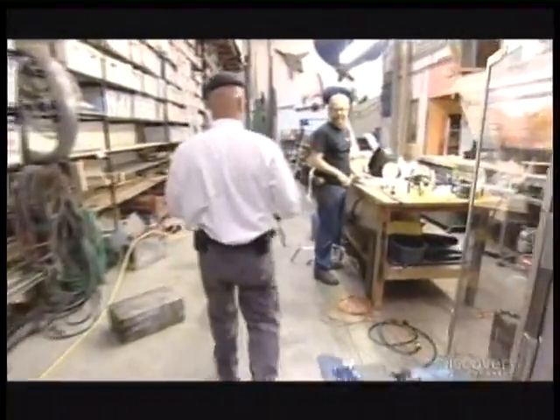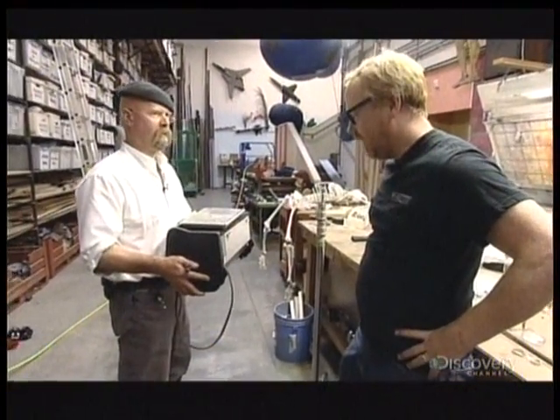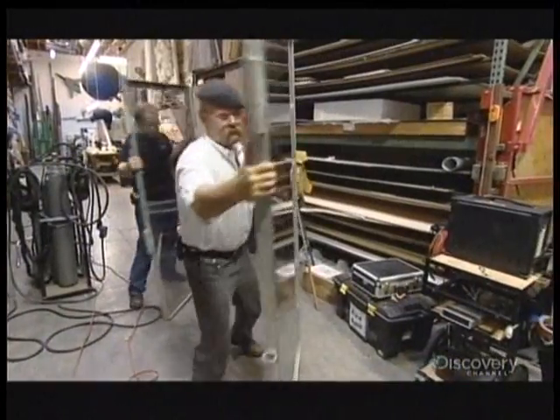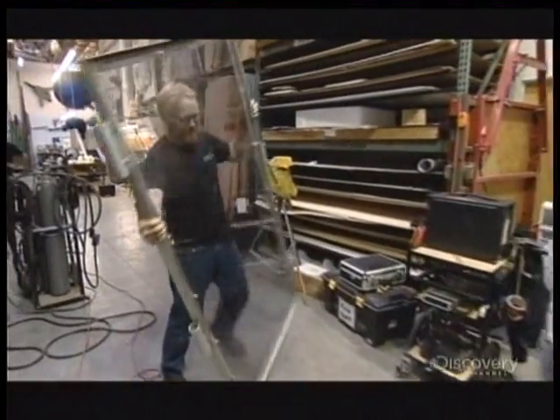Instead of heating up an entire car, Jamie has a convenient alternative — a toaster oven. This isn't exactly a dash of a car, but it is a controllable thing that we can get to the correct temperature.